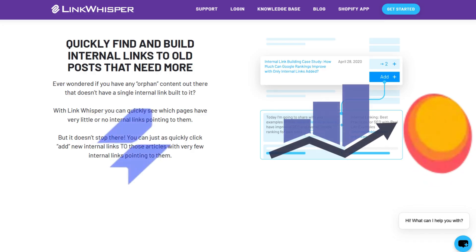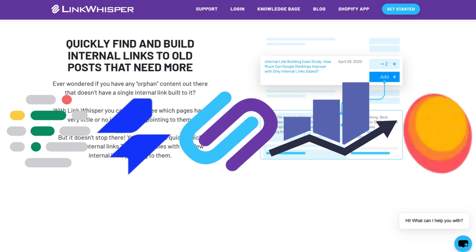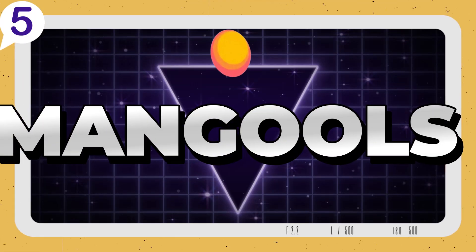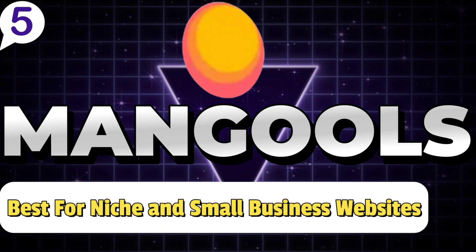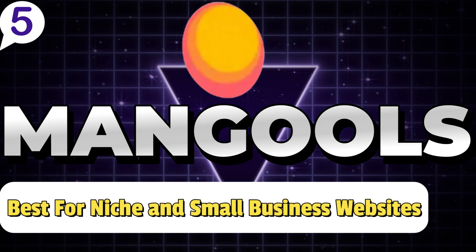Now, let's dive in as we share with you the top 5 best SEO tools currently available on the market right now. Number 5: Mangools SEO — Best SEO tool for niche and small business websites.